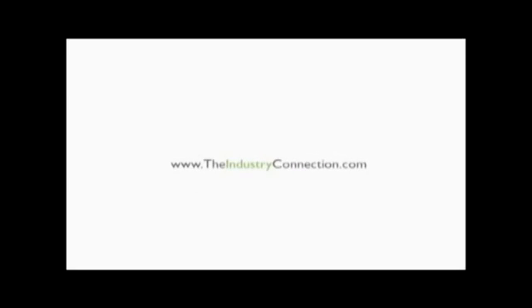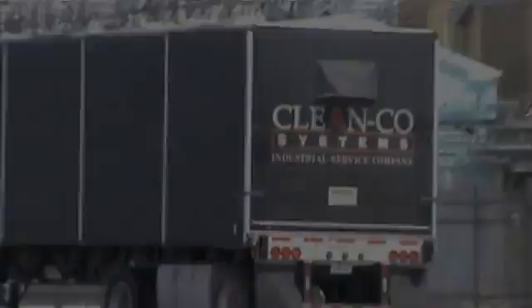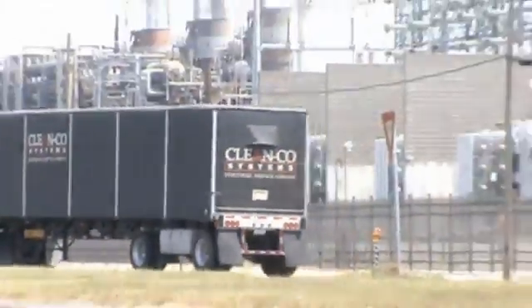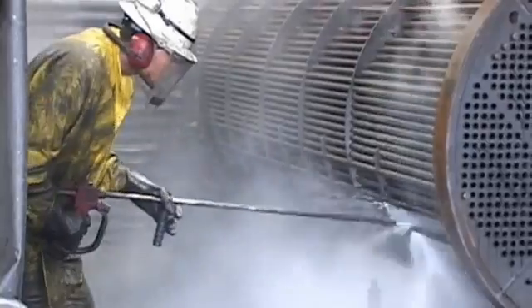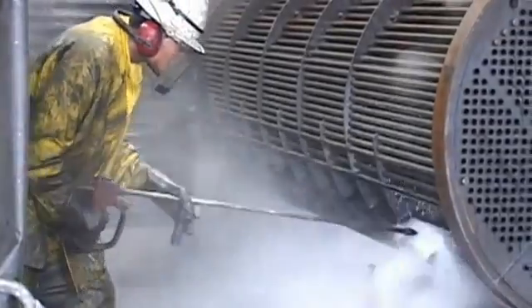The following video was produced by the Industry Connection. Klingco Systems Industrial Service Company recently supplied services to the BP Refinery in Texas City. Klingco Systems managed the cleaning, testing and repairs of 17 heat exchangers from the ARU and Coker units.